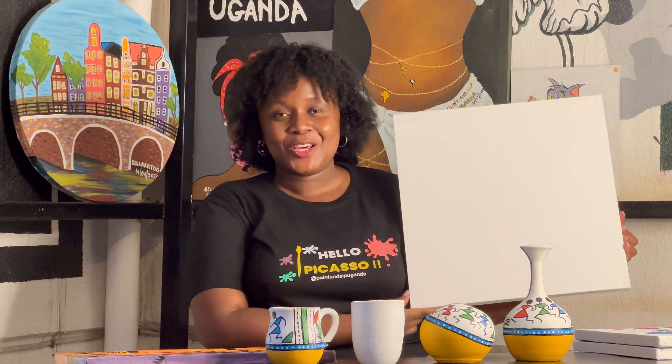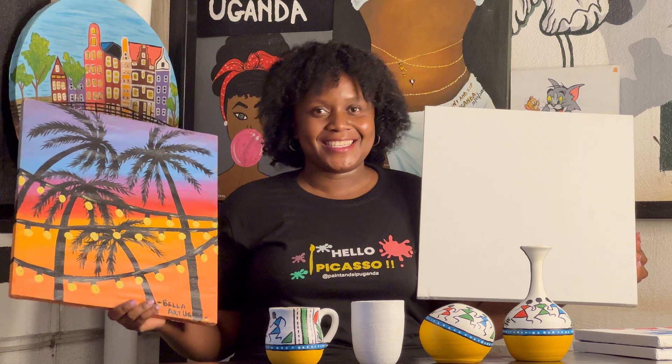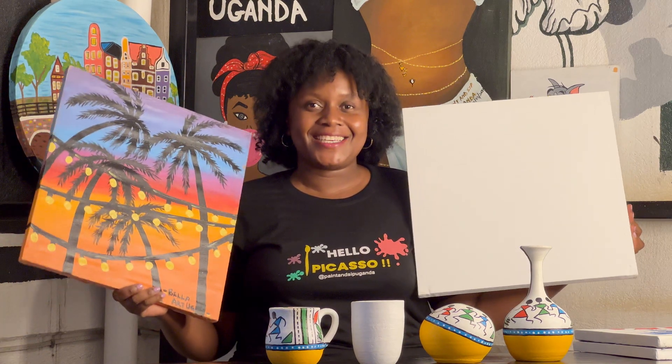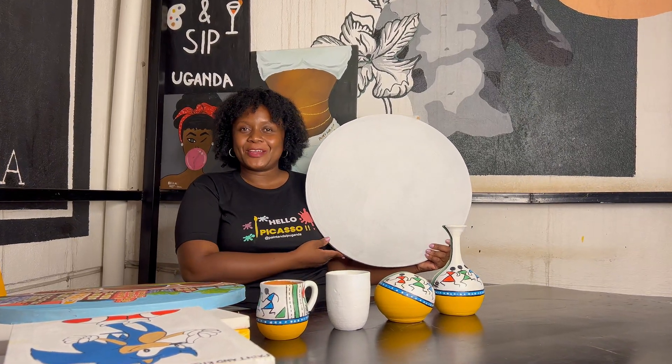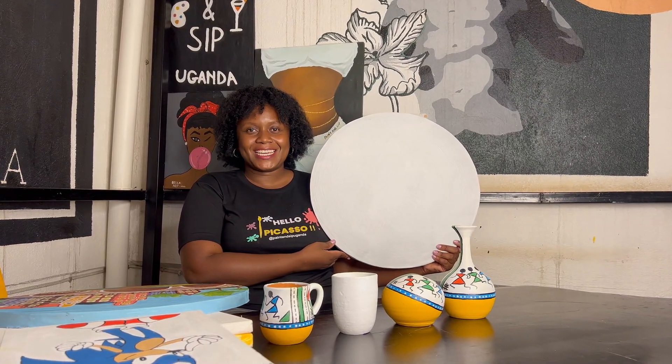Our adult standard canvas looks just like this, with dimensions of 42 by 42 centimeters. And when it is painted on, it may look just like this. It goes for 80,000 Ugandan shillings only.